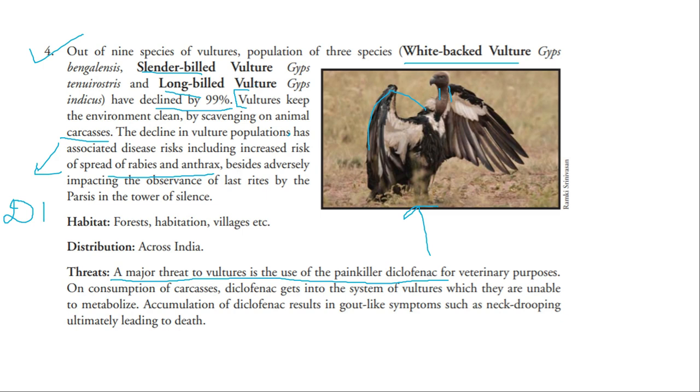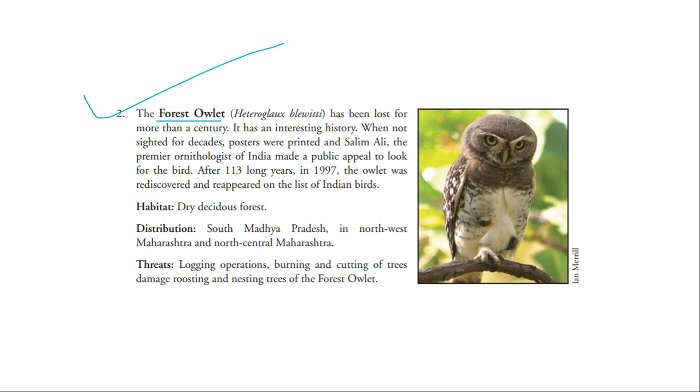The forest owlet is critically endangered and its main area is in Madhya Pradesh, parts of Rajasthan, and central Maharashtra. The main reason for its population loss is loss of habitat through logging operations, burning and cutting of trees, and damaging of its roosting and nesting areas.